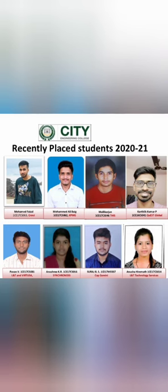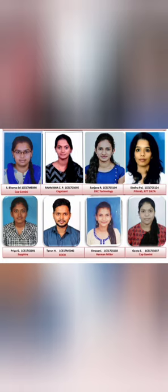Further in the 2021 batch, you see KPMG — a very good company — with one student, Quest Global with one student, L&T and Virtuza — one student with two offers, Capgemini one student, L&T Technologies one student, Synchronoss one student. Then Capgemini, Cognizant, DXC, NTT Data, Herman Miller, Capgemini again, and Sapphire. These are the overall students placed in the 2021 batch, giving a good idea of the type of companies visiting.